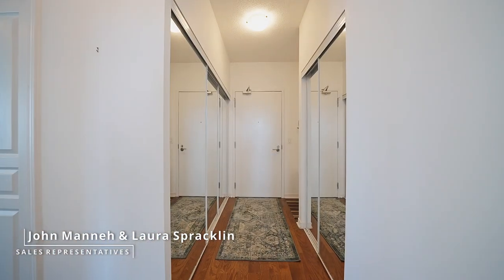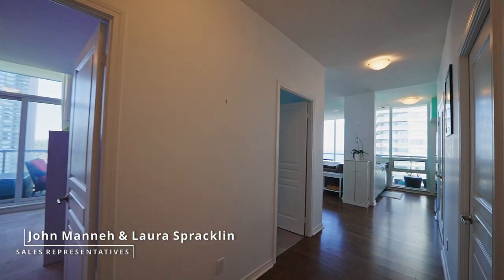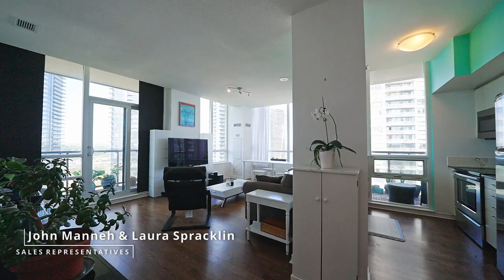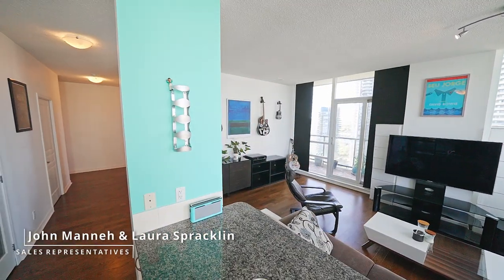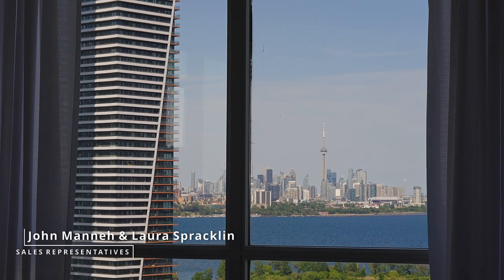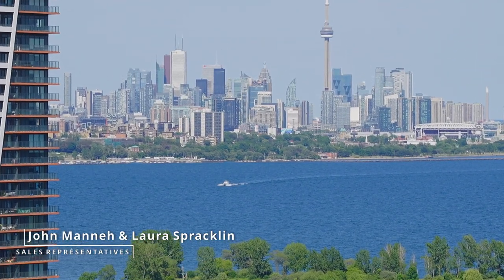This stunning lower penthouse suite offers over a thousand square feet of living space, features high nine-foot ceilings plus two balconies, and provides 270 degrees of spectacular views overlooking the lake, the city skyline, and the CN Tower.